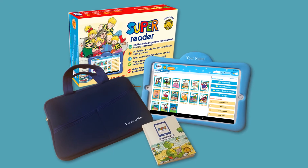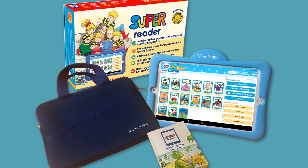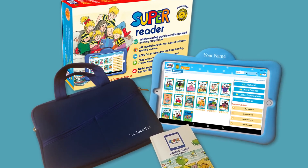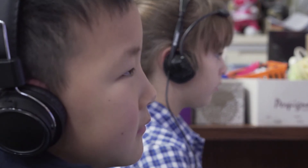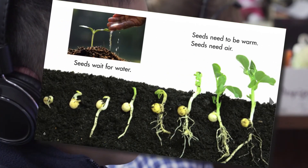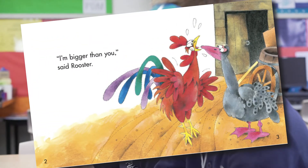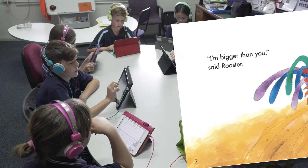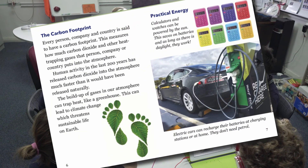The Super Reader package contains a preloaded Android device, a padded carry bag, and a parent user guide. Along with our global partners, we at Sunshine are committed to delivering quality digital reading material to children all around the world and to instill a lifelong love of learning that strengthens their language skills and shapes their understanding of the world.